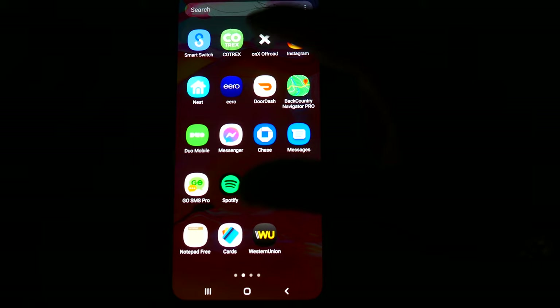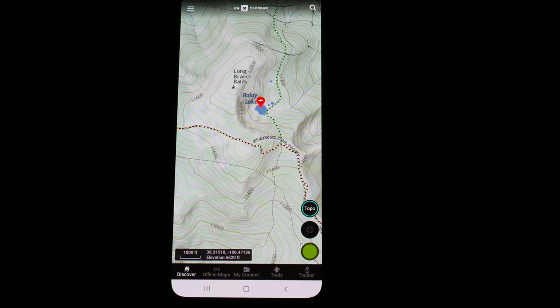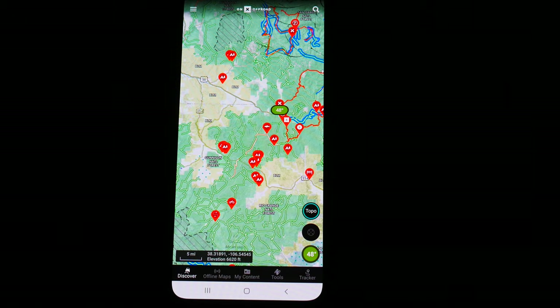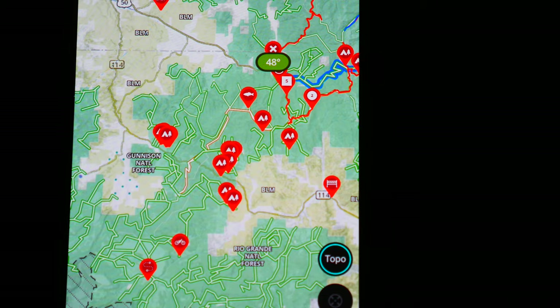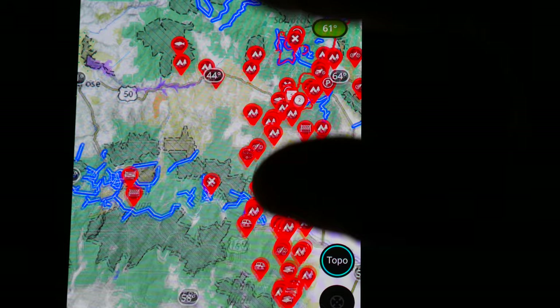This is the onX off-road app. It's by far one of my favorite applications — just amazing. I have used tons of different navigation apps, and I've also used three or four different types of Garmin GPS units going back to around 2005. By far, this is why it's so unique: everything is highlighted for you. It tells you all the trails. I'll zoom in a little to demonstrate — all these green highlighted areas are trails, so it gives you an idea of how many trails are out there.